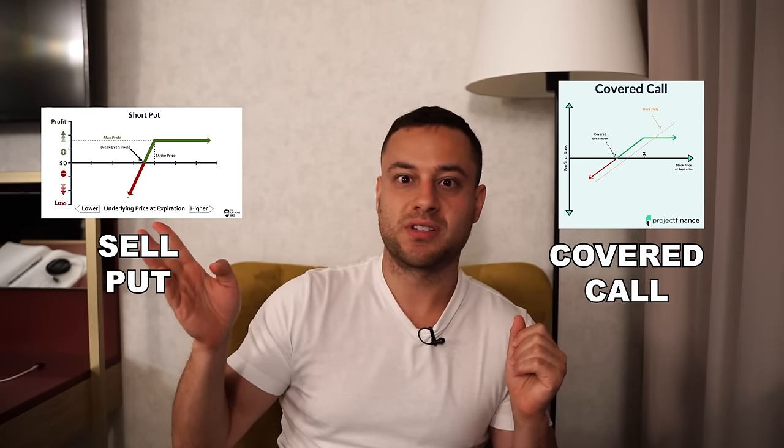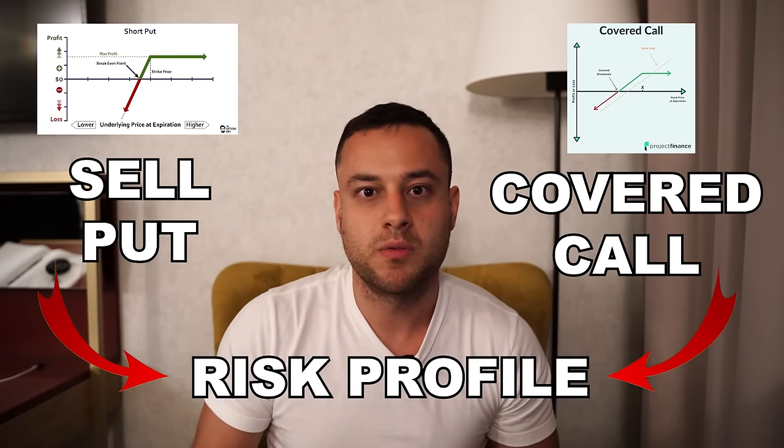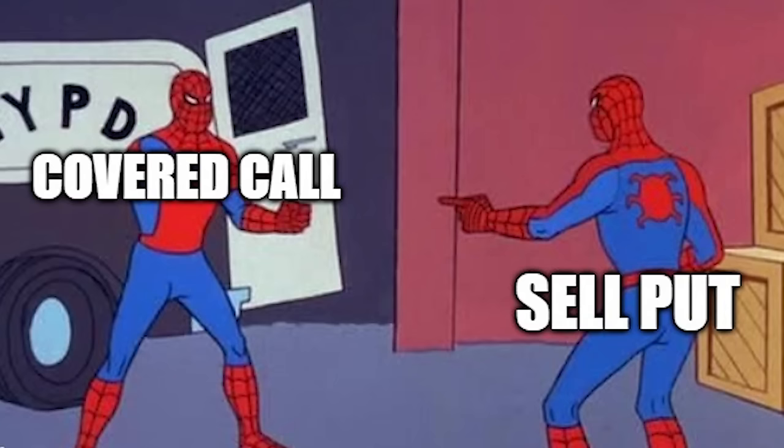They actually look exactly the same. Here's what a covered call looks like, and here is what a sell put looks like. If you notice, I put a heart because I love you guys. If you're not subscribed, hit that subscribe button and the like button — it really helps me out and makes me happy to keep creating content. So check it out: covered call, sell put — these two things actually have the same risk profile. They look identical.